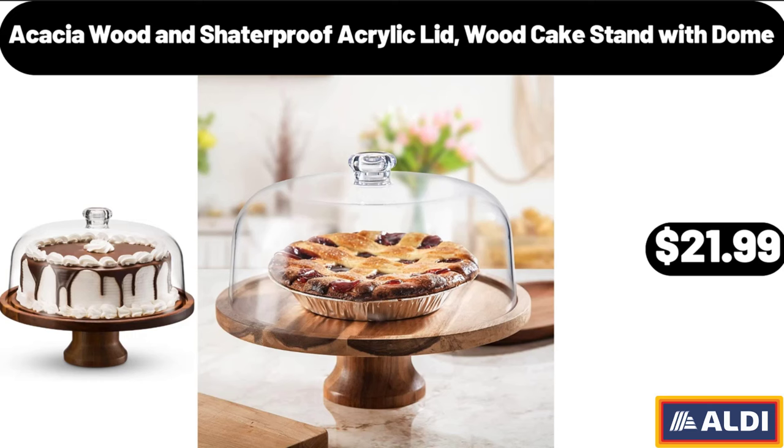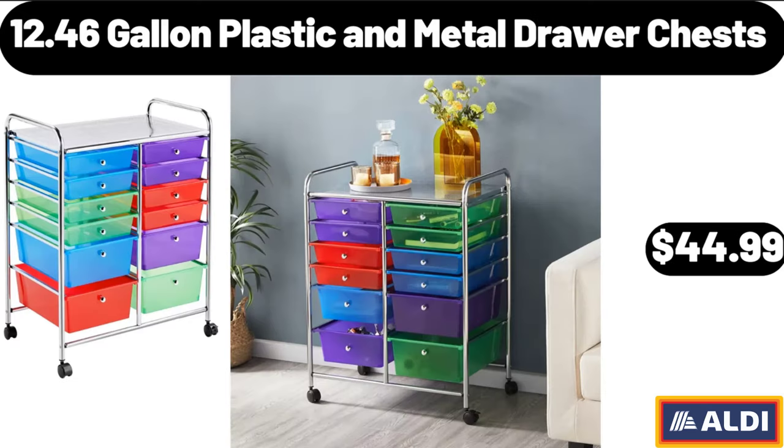Acacia Wood and Shader Proof Acrylic Lid Wood Cake Stand with Dome, $21.99. 12.46 Gallon Plastic and Metal Drawer Chests, $44.99.